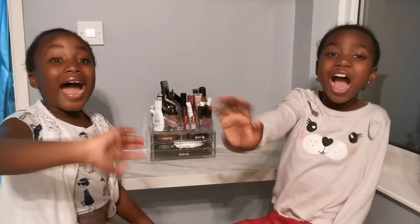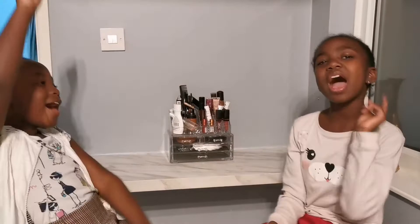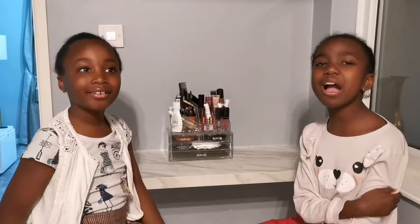Hi guys! We are the J-C-Bowardies! My name is Jill! And I'm Chloe! And today we're going to be doing a make-up challenge!